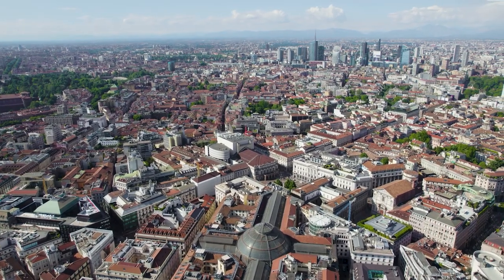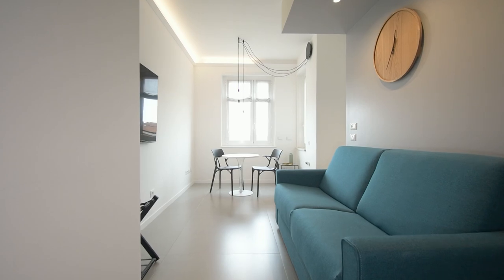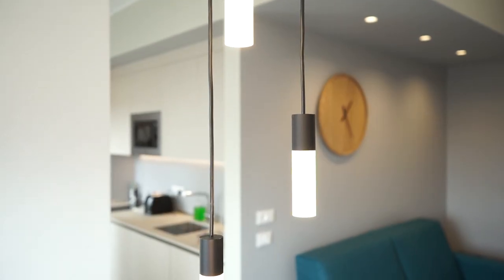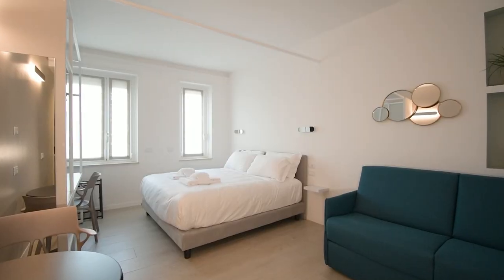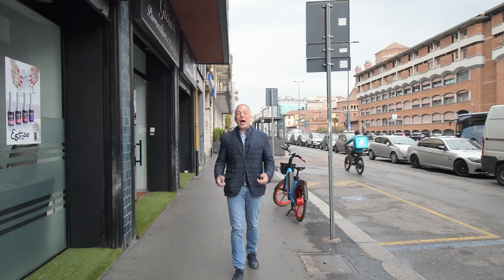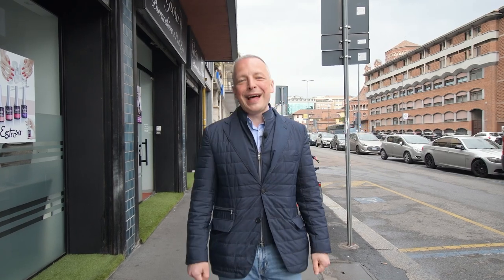I traveled to Milan to consult with an immigration lawyer and get answers to all my questions about the investor visa. During my visit, I discovered an excellent investment opportunity in an innovative service department management company that qualifies for the investor visa. I can show you some ready-to-move serviced apartments located in Milan's city center. Are you interested in getting an investor visa in Italy for your whole family? I am Santa and I recommend you the best places to live and invest in real estate in Milan.